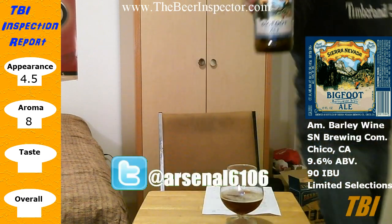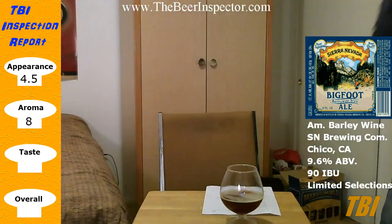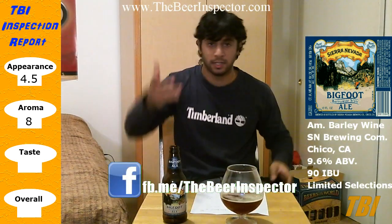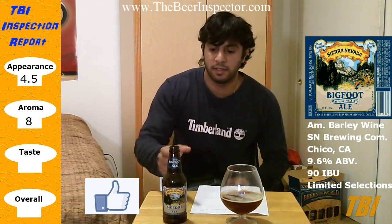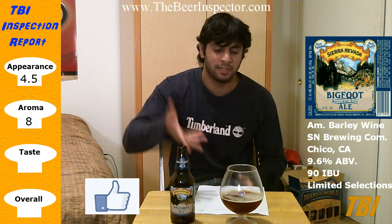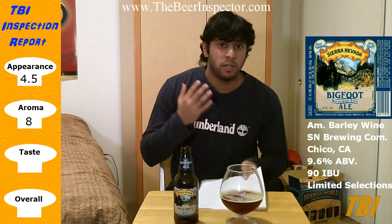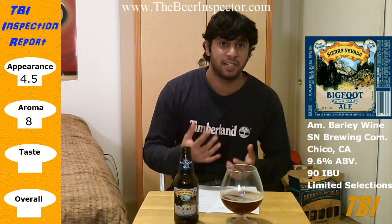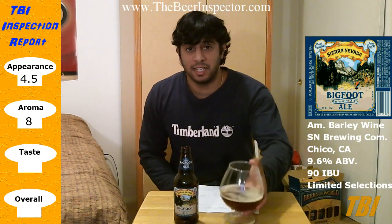I made it to 50 reviews, and since this is such a special occasion I decided to do the 2011 version of Sierra Nevada Bigfoot Ale. As you can already tell from the beginning of the video, I've already reviewed it before when it first came out — it was bottled in June/July of 2011. Right now it's August 23rd, so it's been about a year and a couple months. I've got my notes from the previous review and I'm really anxious to try this. I've been literally waiting for this for a year, so let's dig in!